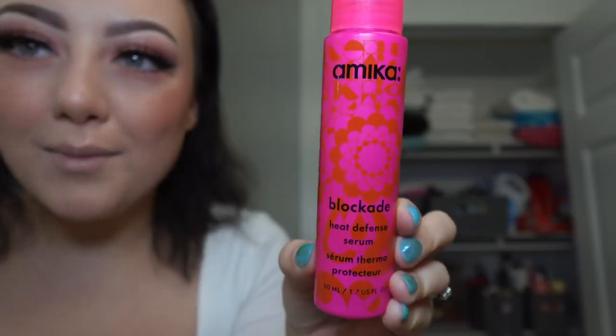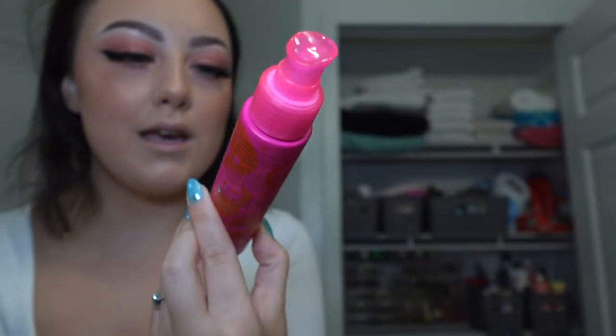This is what the makeup is looking like so far — I don't have my lips on yet because I'm doing a lip combo video, and I got mascara on my nose but it's fine. We moved to the bathroom to style my hair. I've been loving this from Amika — it's their Block Aid heat protecting serum. It's almost like an oil so you don't want to use too much, but it's really lightweight and I love how it smells.